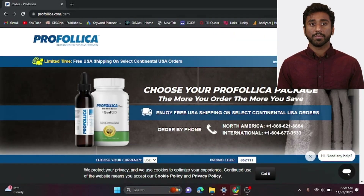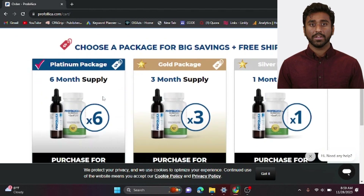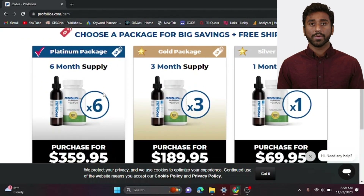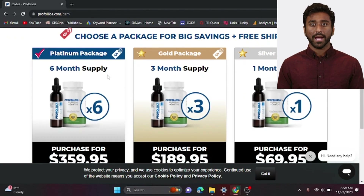Here's the best part: Profolica is 100% natural with no known side effects, and no prescription is required. Plus, they are so confident in their product that they offer a 67-day money-back guarantee. Love the results, or your money back.